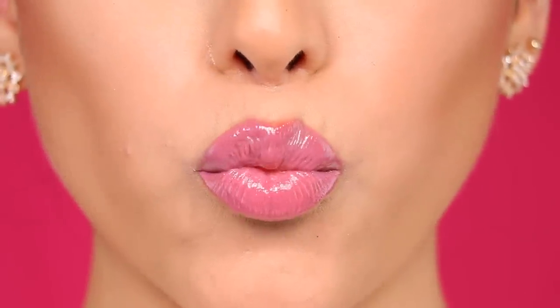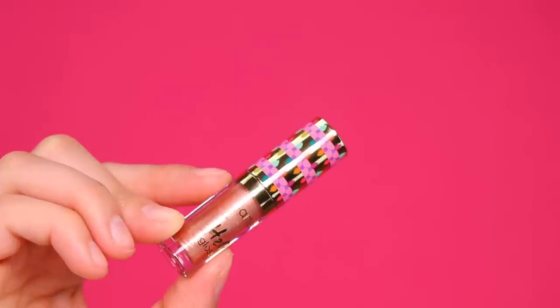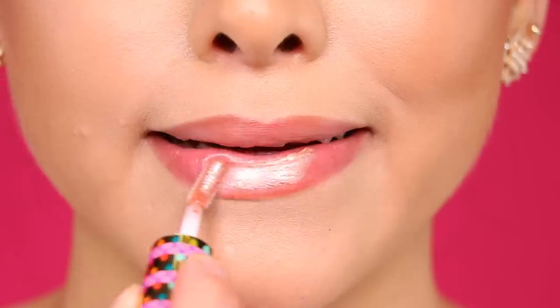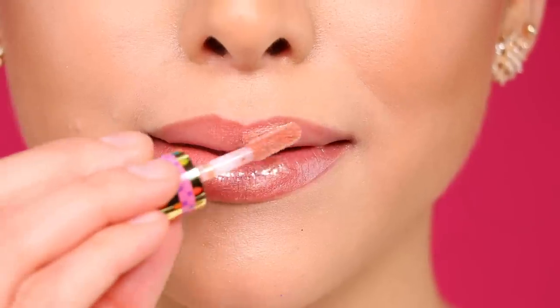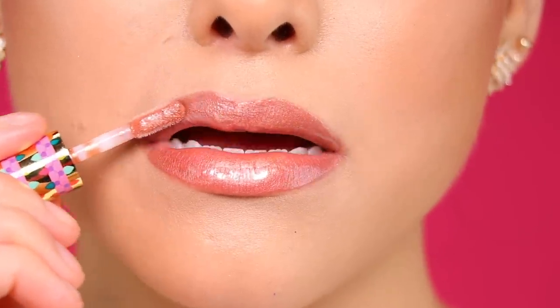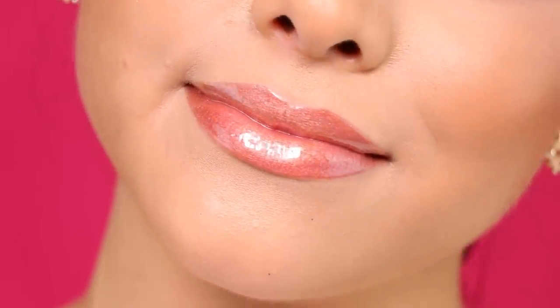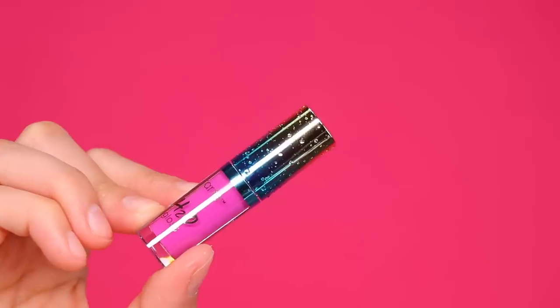Our next superstar is Room Service — it's a very pretty purplish mauvey pink shade. I feel like this one is so wearable because it is the perfect mauvey lip gloss. Now we can talk about my favorite shade in this gloss set, and that is Sandbar, which is this very sandy metallic color. It's a really pretty brownish-nudish shade, and this is actually what I was wearing in the beginning of this video.